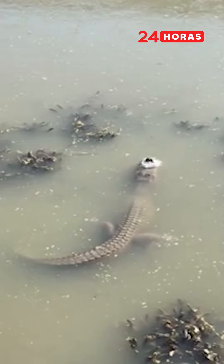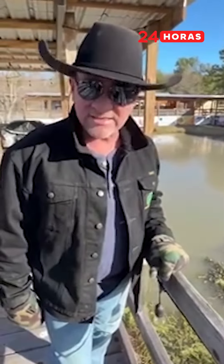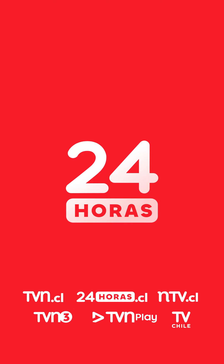That animal is in full hibernation right there. His heart's beating three beats per minute. Folks, that's amazing. That's how alligators survive in the ice.